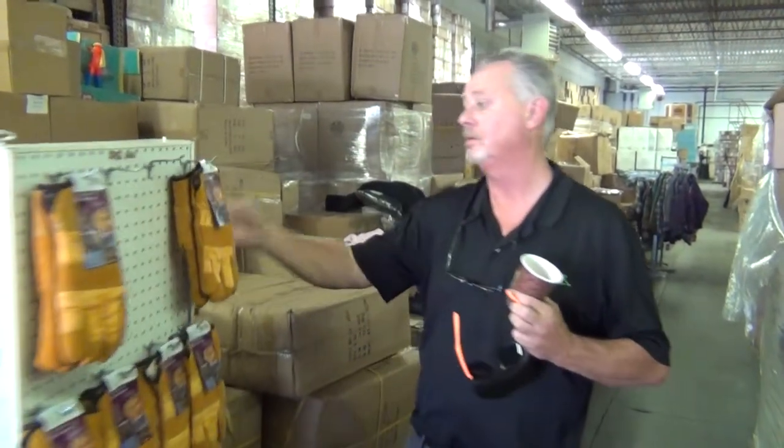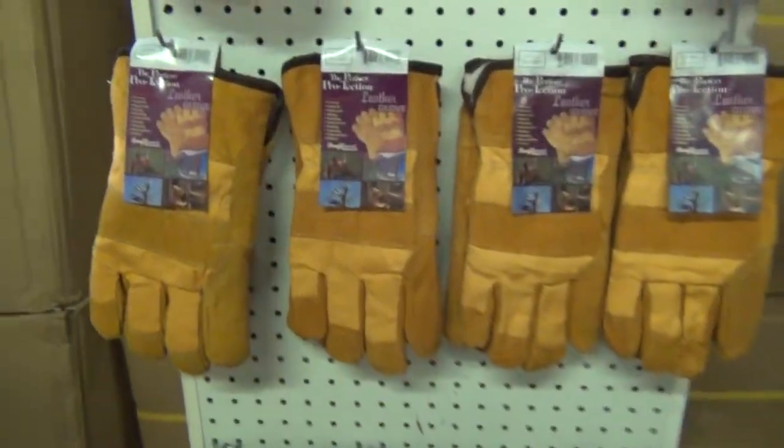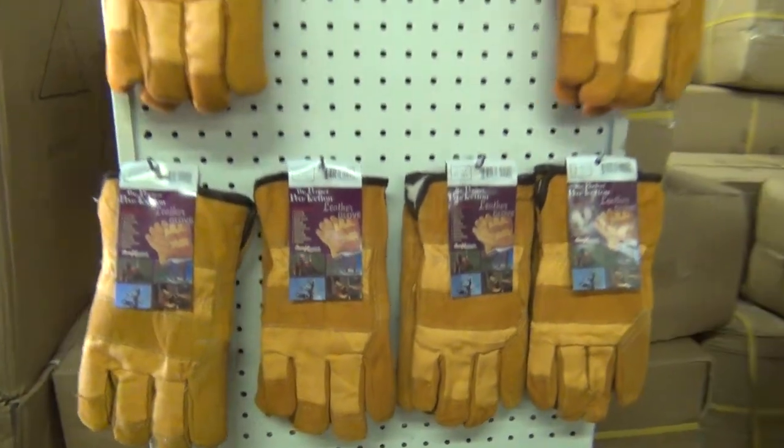These are the winter work gloves. They went up about $3.00 — no bull, $3.00. It's brutal, but I got these in anyway. They cost you $2.50. All-line leather.